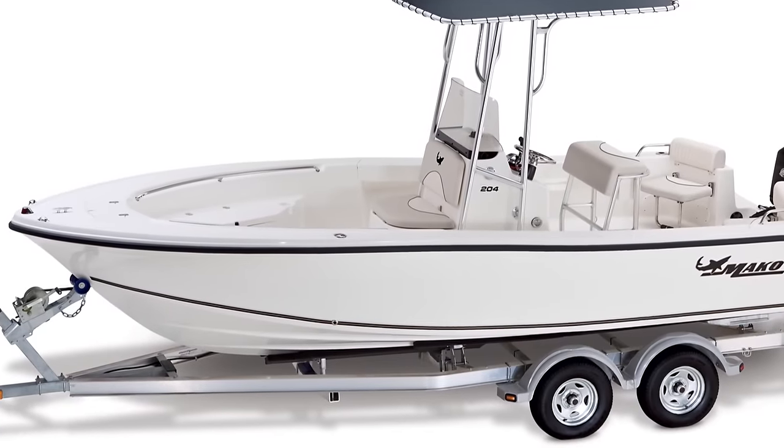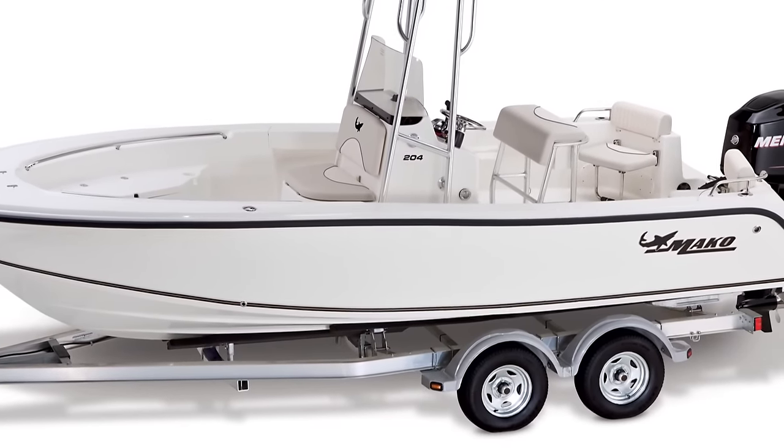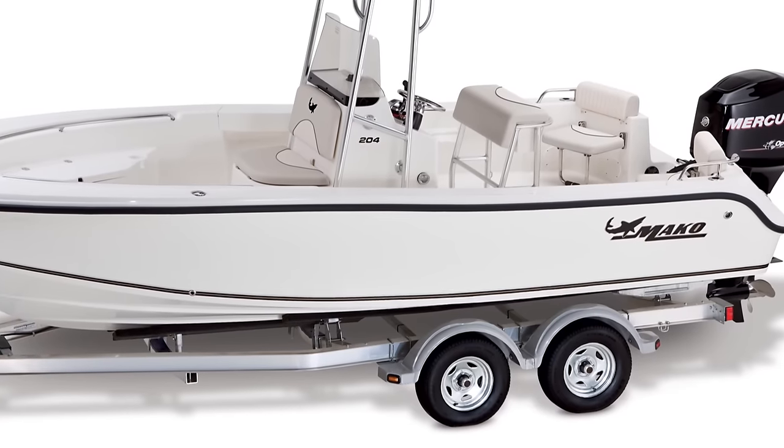A great-looking tandem axle aluminum trailer, complete with trailer brakes, comes standard, giving you the freedom to trailer it from one adventure to the next.